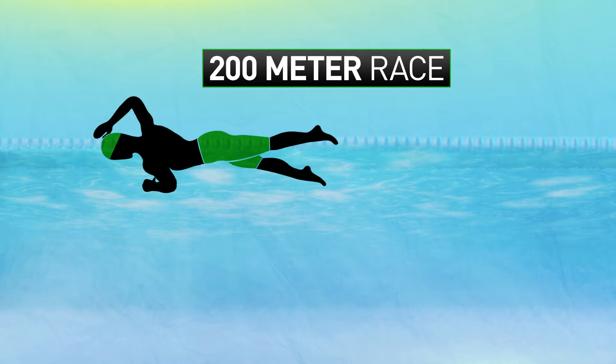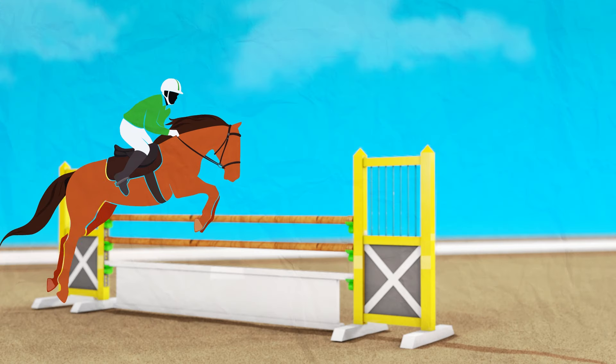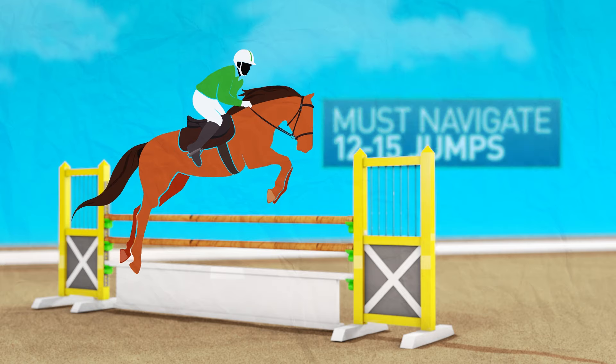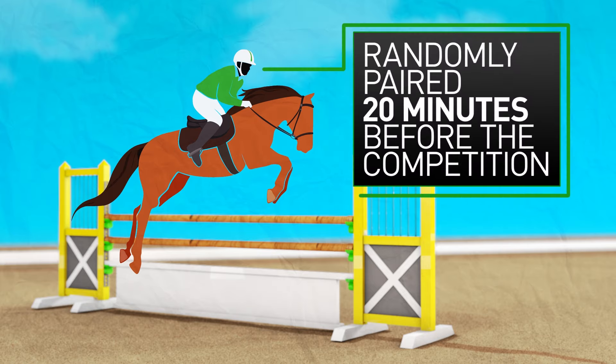The swimming event is a 200-meter race. The riding event features show jumping, where each athlete and their horse must navigate 12 to 15 jumps. Competitors are randomly paired with a horse just 20 minutes before competition.